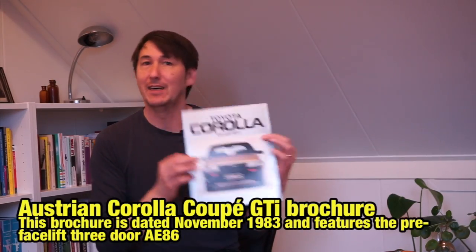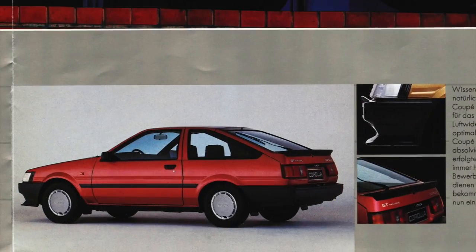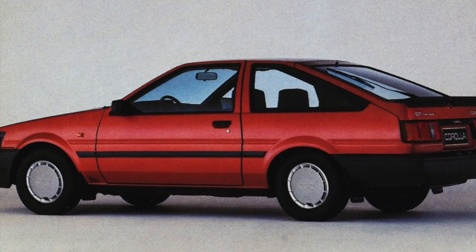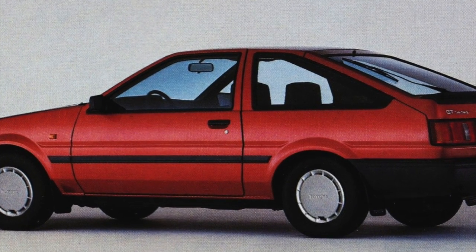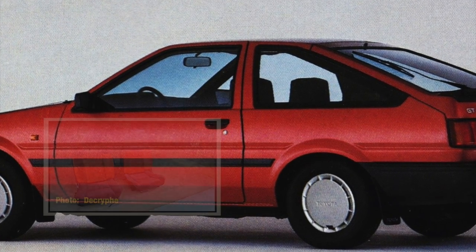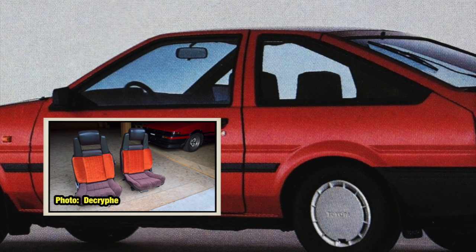The third example is inside this Austrian brochure. On the inside they display a three-door AE86, but apparently the seats didn't match the sports seats that were standard in Austria. So someone took a black felt marker and made the shape of the seats slightly larger. However, the contours now don't match the sports seats either. Given the small size of this photo, I'll just forgive them.